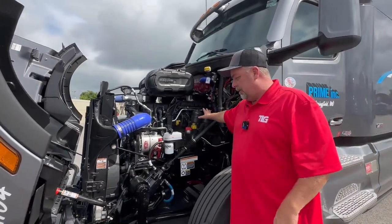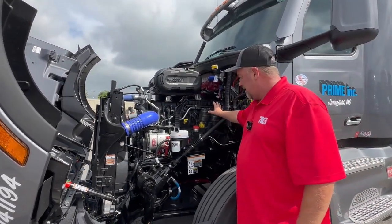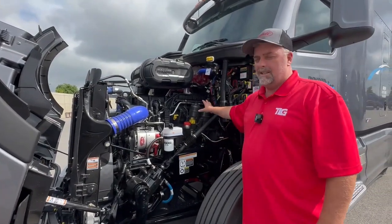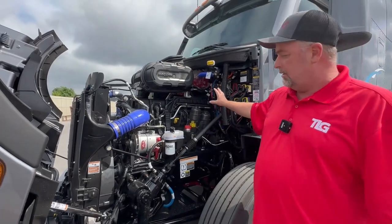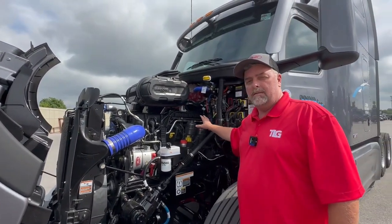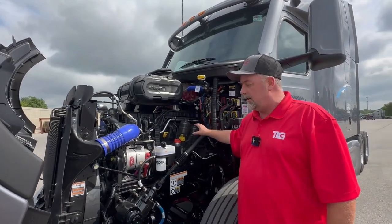One of the changes is the fuel filter assembly. It's all mounted up on the engine now — we don't have the filter down here on the frame. It makes it a little easier for servicing. The filters come as a kit, so it's a little easier for service locations to get the correct filters for these trucks.